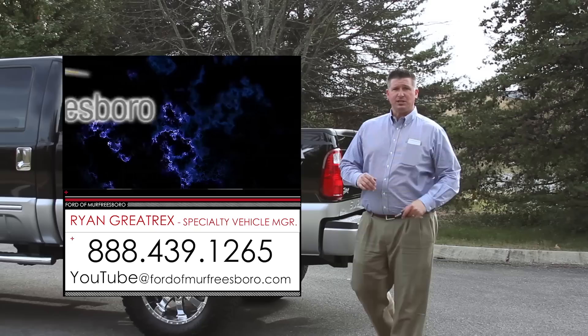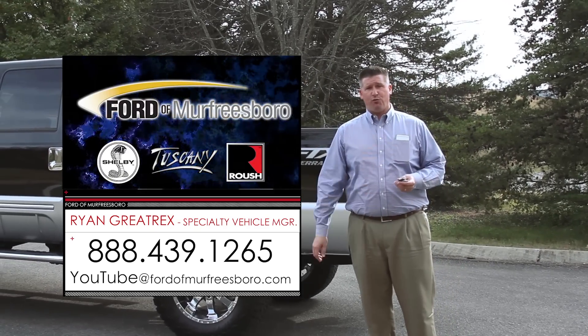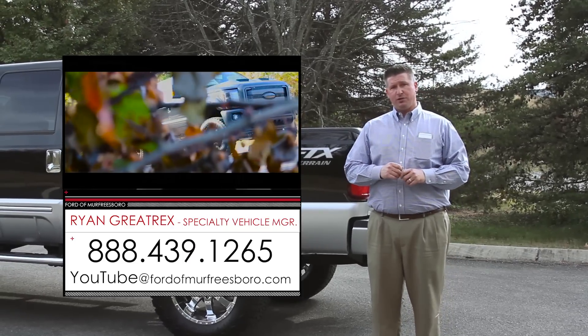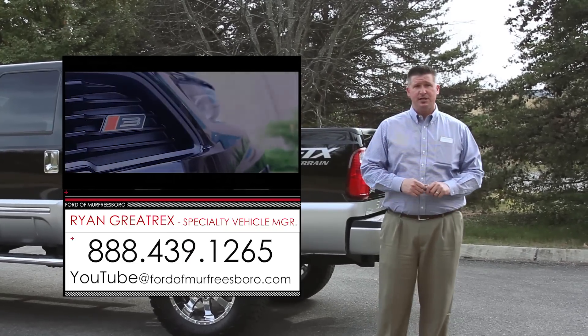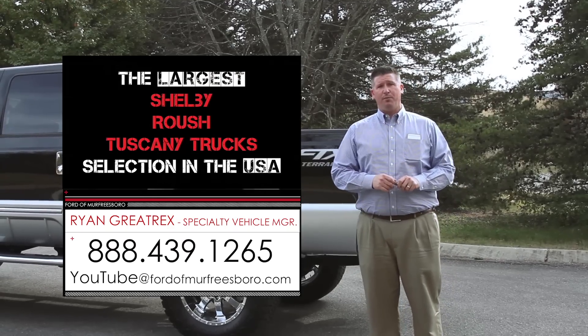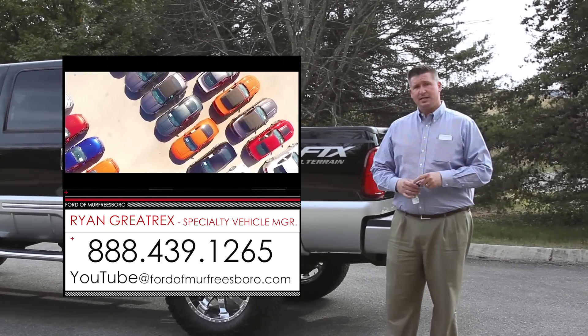If you'd like more information on this truck, you can give me a call at 888-439-1265. We're Ford of Murfreesboro, just outside Nashville, Tennessee. We do offer shipping options even on the Super Duties. Airport pickup is available if you'd like to fly in — Nashville BNA is the closest to us. Let's go inside and take a look at the rest.